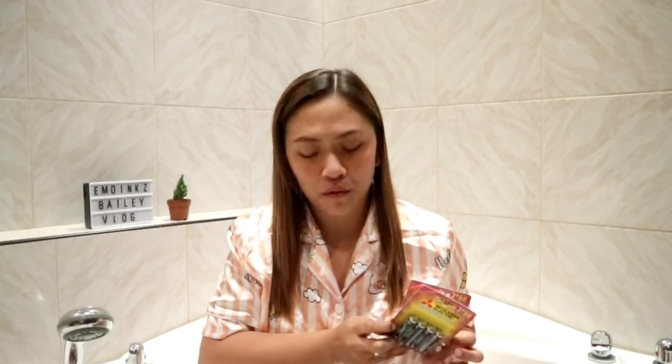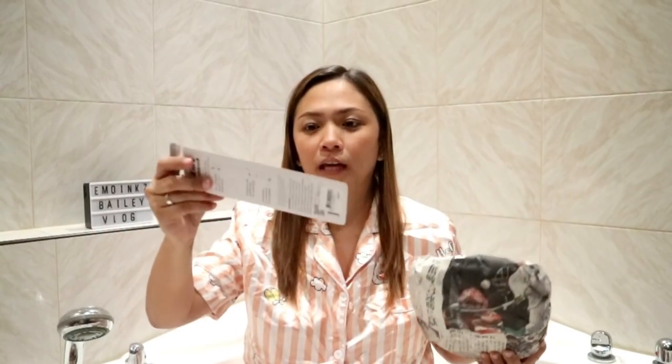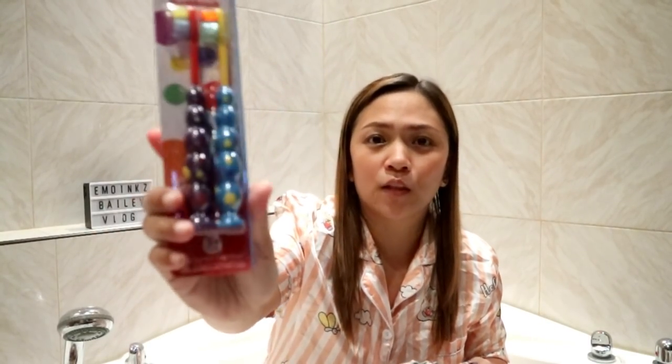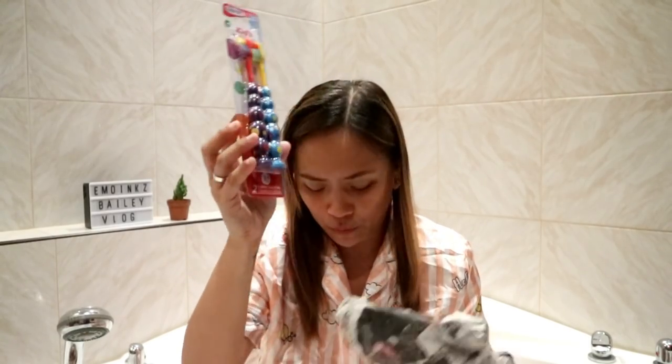Itatry ko itong battery, babalitaan ko kayo if maganda. Ayaw ko nung nauubusan ako ng battery especially sa mga relo, sa mga remote, kaya gusto ko meron akong stock. Bumili rin ako ng toothbrush ng mga baguets — nabanggit ko lang na ang toothbrush ng mga baguets ay doon ko binibili sa Japan Home — it's only 66 pesos, dalawang piraso na, cute, purple and blue.